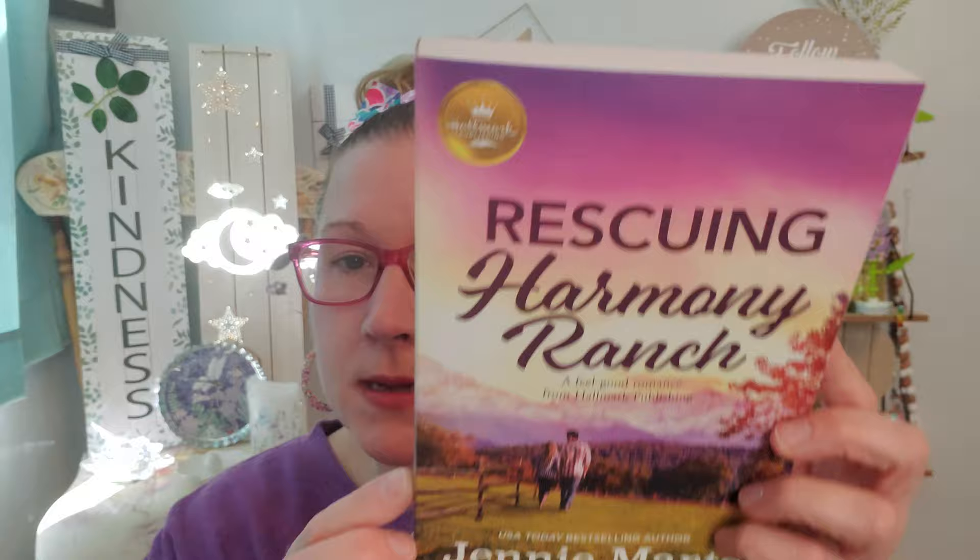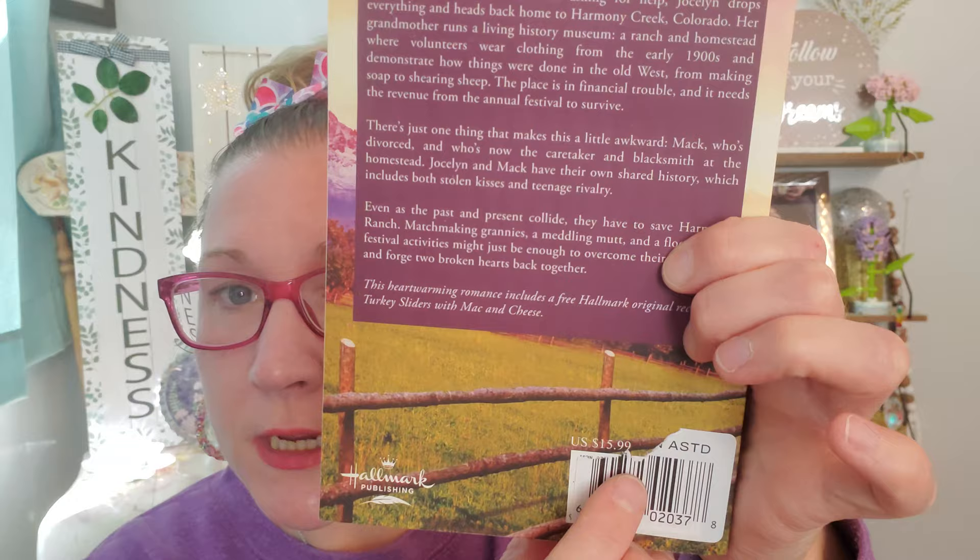This is the last of mom's books — mom's stash is getting plentiful. This is Warm Lights in Magnolia Bay — just the name of this book is her jam. It's a paperback, nice, big, and thick, originally went for $8.99. 'All it takes to find love is to listen closely' is what it says on the gorgeous cover. Then I got her Hallmark Publishing's Rescuing Harmony Ranch — a feel-good romance from Hallmark Publishing, a nice thick big paperback that originally went for $15.99. I scooped it up and I'm happy to give it to my mom.